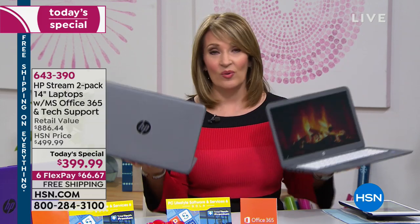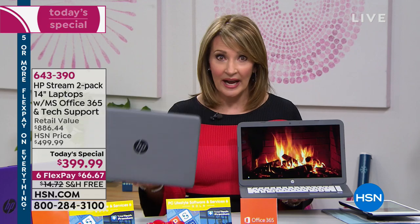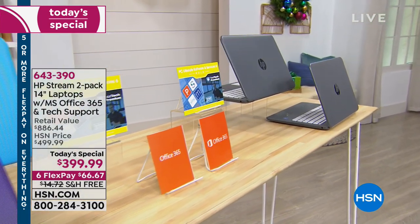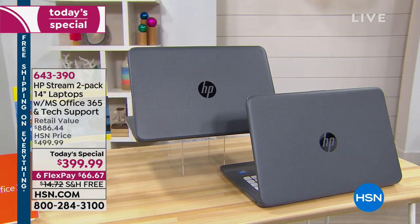HP is our number one brand — they deliver, they are pioneers and innovators with incredible customer service. When you're in a big-box store, after waiting in line forever, they always ask: do you want protection? Do you want total tech support? Do you want accidental damage coverage? More often than not we say yes, and that adds hundreds of dollars. The accidental damage alone is a one-hundred-eighteen-dollar value; the total tech support — three years — is a two-hundred-thirty-eight-dollar value.